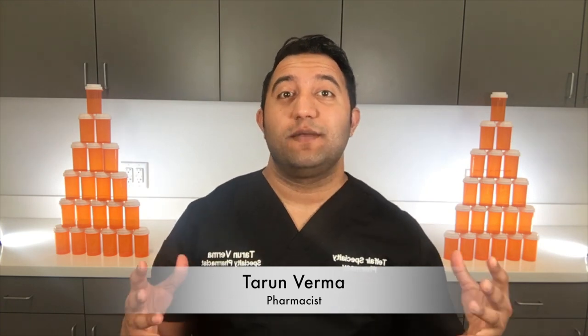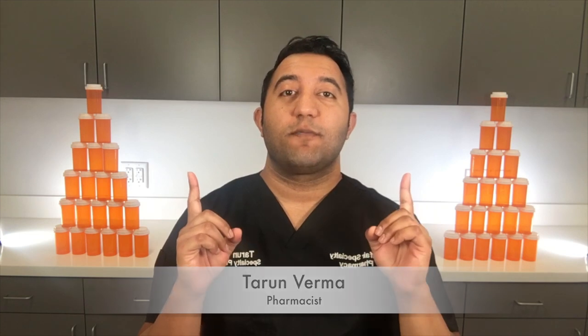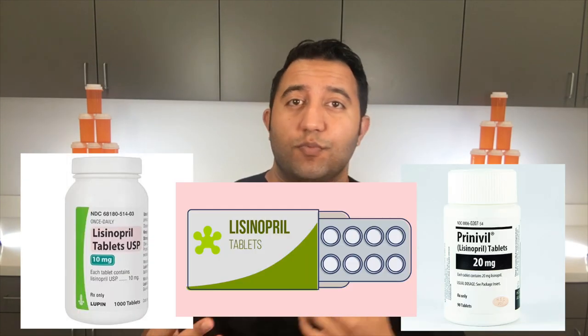Welcome back to Meds Made Easy. My name is Tarun Verma with Telfair Specialty Pharmacy. Today we're going to talk about Lisinopril, also known as Zestril or Prinivil.